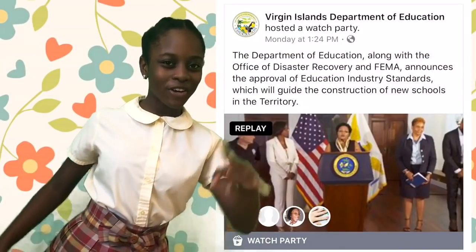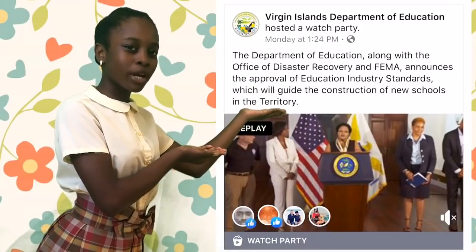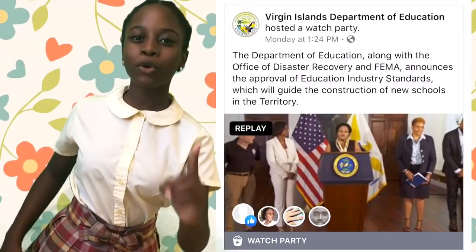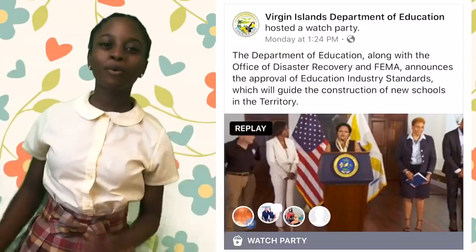Previously on Hashtag V.I. Stronger: the Virgin Islanders have started rebuilding infrastructures that were destroyed by Category 5 hurricanes in 2017. The new school buildings are engineered to withstand strong hurricanes, but they do not know that a new problem will arise.